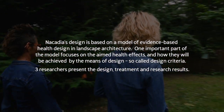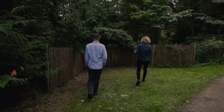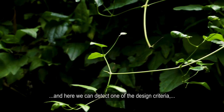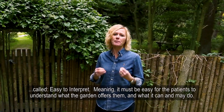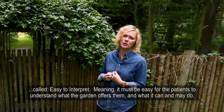Three researchers present the design, treatment and research results. We are at the entrance of Nicadia and right here we can detect one of the design criteria called 'easy to interpret,' meaning it must be easy for the patients to understand what the garden offers them and what they can and may do.